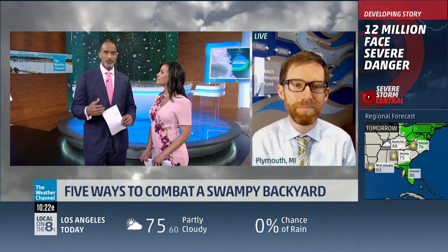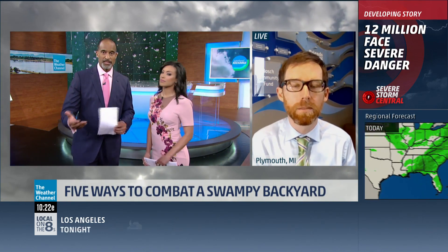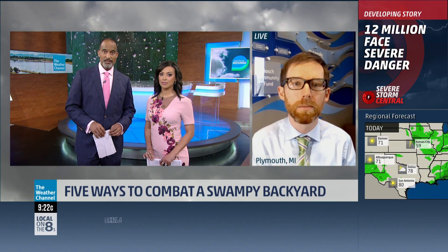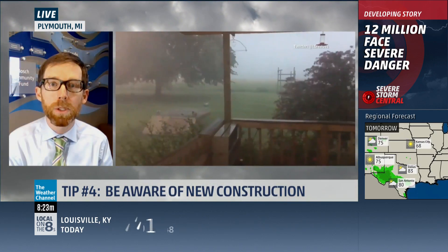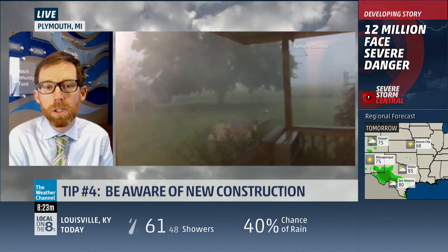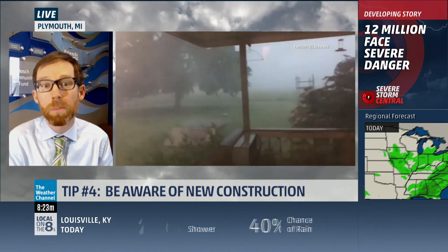Sometimes it's not just your problem. New commercial or residential developments, or road construction near your neighborhood, can really impact how your backyard floods too. Anytime anyone puts new hard surfaces upstream from your house, that's a risk for you. Here in southeast Michigan, we're seeing neighbors expanding their houses to fill lots, and all that hard surface floods out their other neighbors.